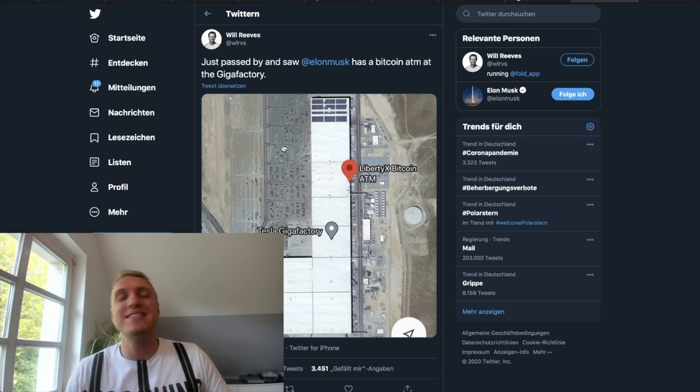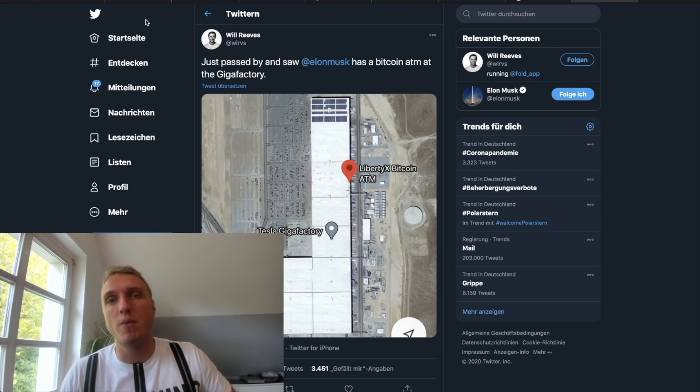I think it would be an amazing step towards adoption. Tesla is a very proactive and innovative company. Bitcoin ATMs in their factories with all these amazing employees would be a very nice next step towards mainstream adoption, especially considering that Tesla is likely to grow significantly throughout the next 5, 10, 15, 20 years. Let me know what you think about that in the comment section down below. Thank you so much for watching, and we will see each other very soon at the next one of MMCrypto.